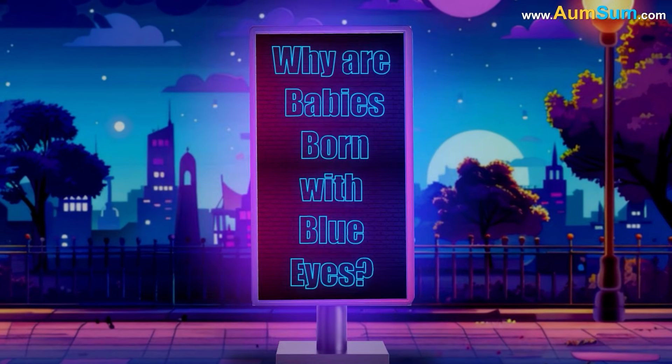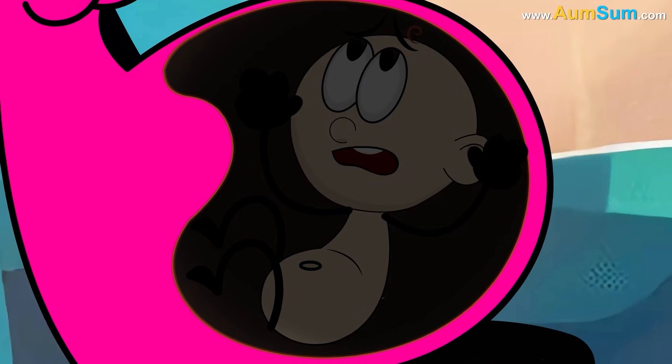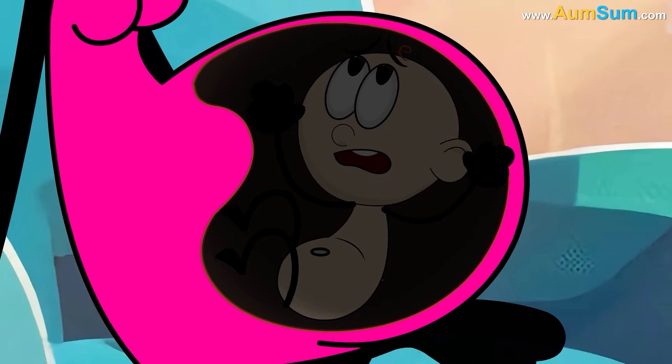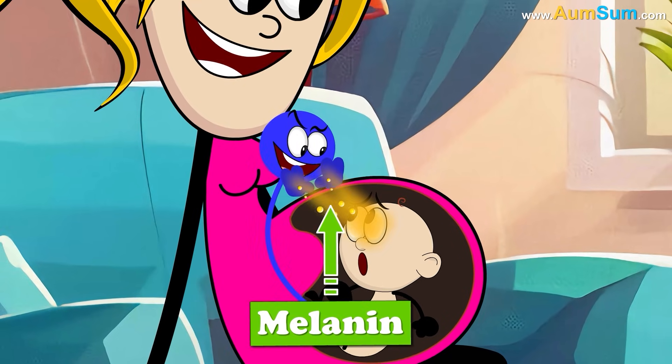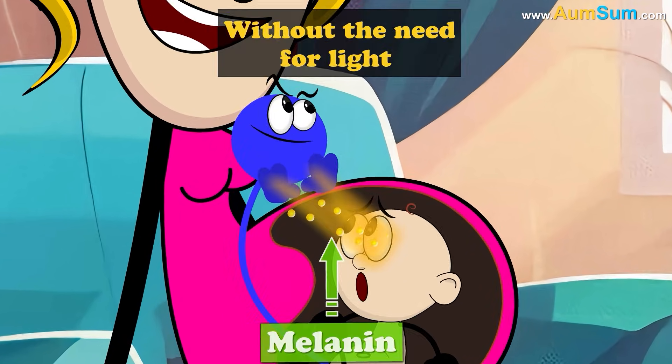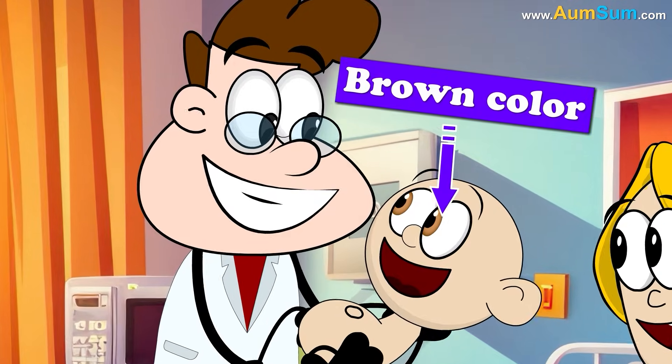Why are babies born with blue eyes? Before being born, babies spend several months in almost complete darkness. In many babies, melanocytes secrete melanin without the need for light. In these cases, the melanin gives the baby's eyes their brown color at birth.